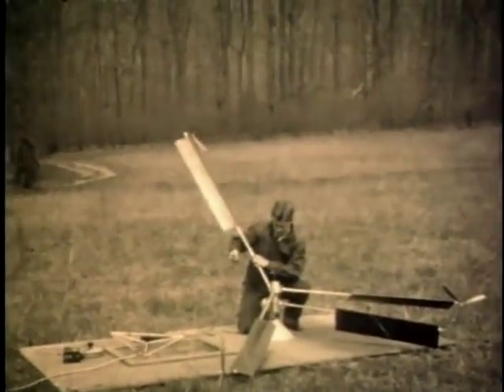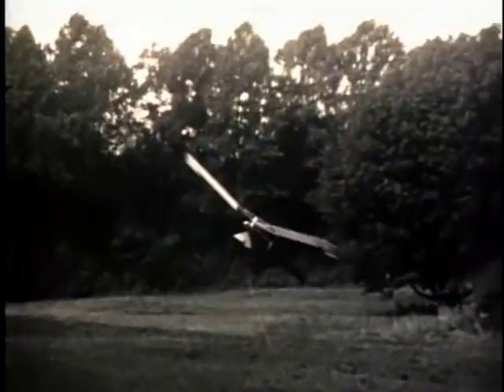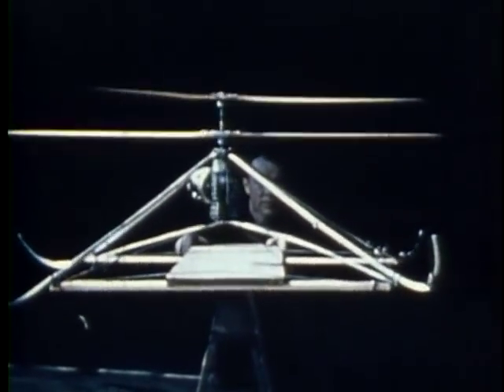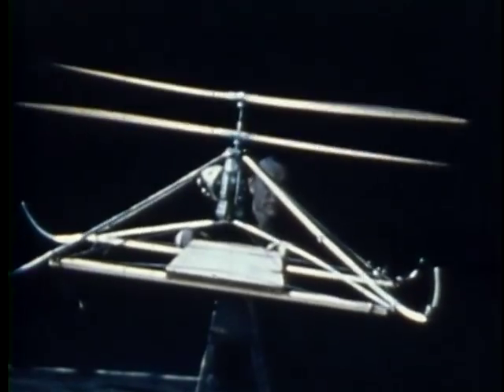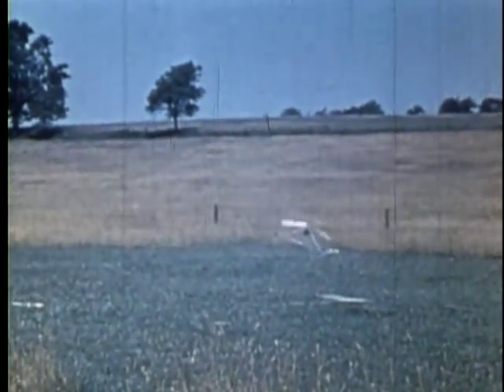He set up a laboratory in the barn of his family's home and began building models. Over the next eight years, Arthur tested a variety of designs and learned a great deal about the flight characteristics of helicopters. Through these experiments, he was able to prove that independently hinged blades would follow the movement of the mast.